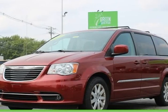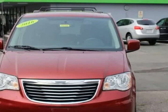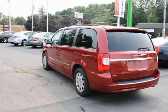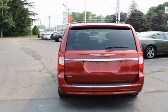This 2016 Chrysler Town and Country is brought to you by Green Auto Plus. Clean vehicle history, needs nothing to pass state inspection, service record available. Features include Bluetooth hands-free, rear backup camera, Sirius XM, Uconnect, and premium sound.